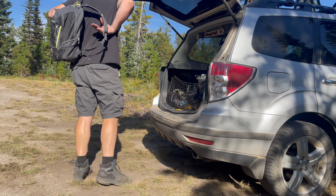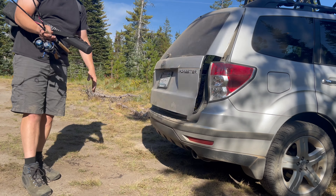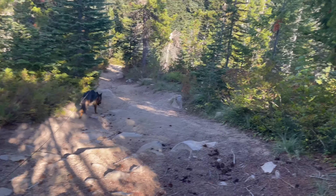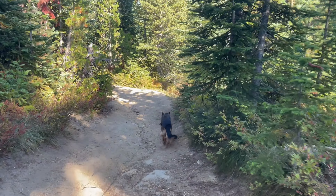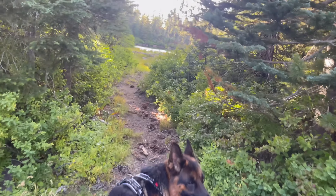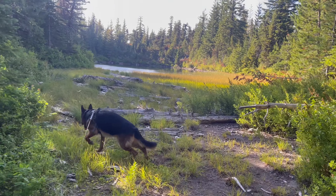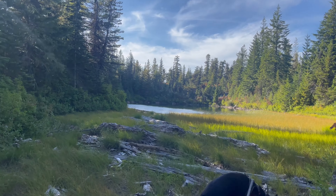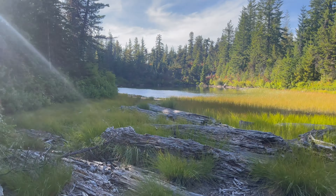Here we are at the first lake we intended to go to. We're gonna go ahead and get the car unpacked and head down that trail right there — it might have been a road at some point, I'm not sure. The Subaru is pretty capable but I think we're just gonna park it here and walk. So we're gonna grab the gear, the poles, get over there and see if we can't get into some of these fish. Stay tuned.